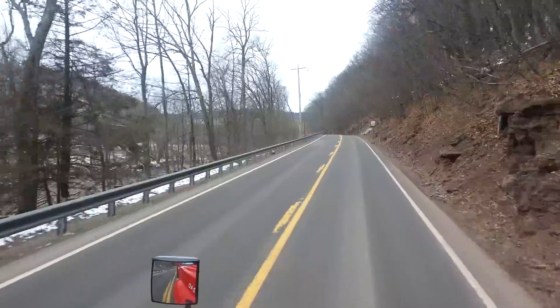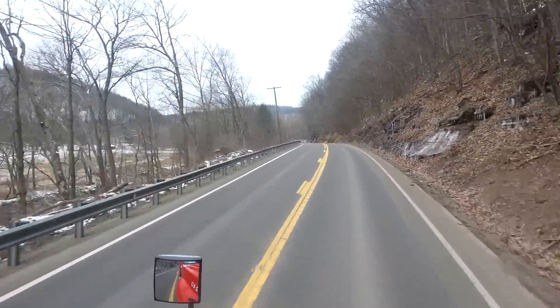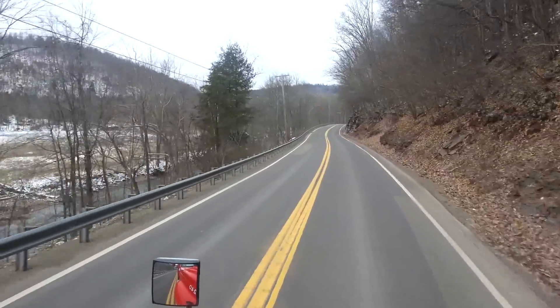Parts of it the speed limit is 45, the most curvy parts of it. But it's actually quite a busy road.